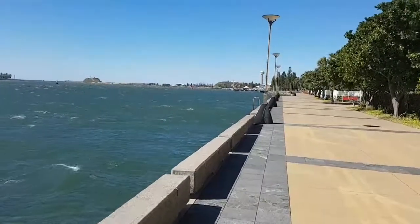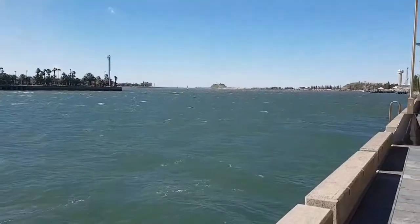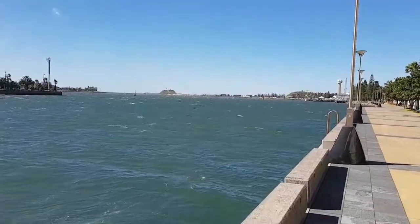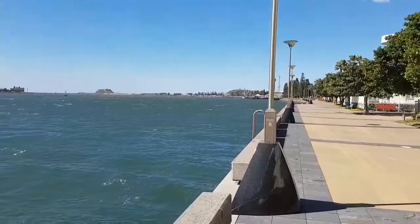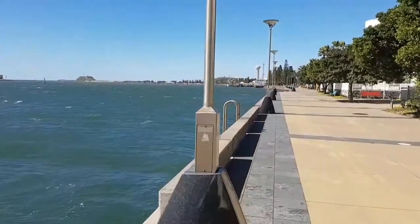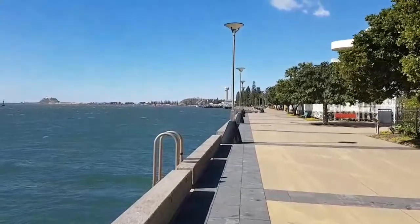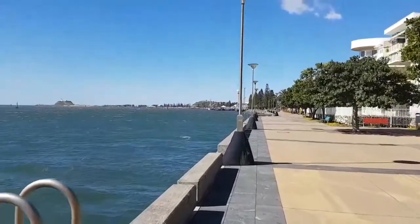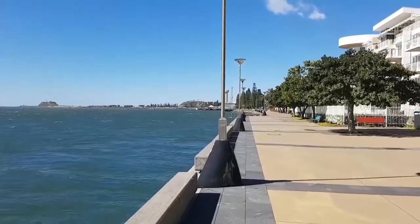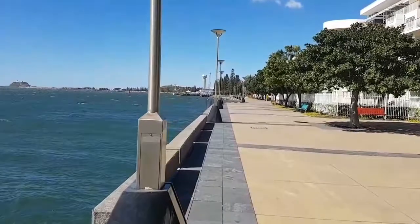Still walking towards Newcastle CBD on the foreshore. Over in the distance is Nobby's Head — it's shaking as you can see I'm walking along. I'm wanting to go up that little tower, but because it's windy it could be closed. If it's very windy like it is today, they do close it.